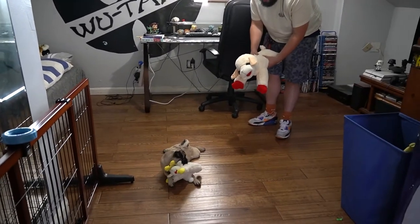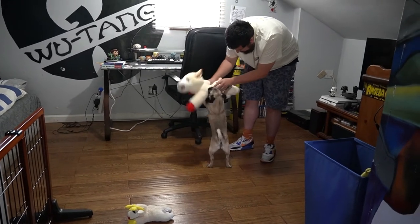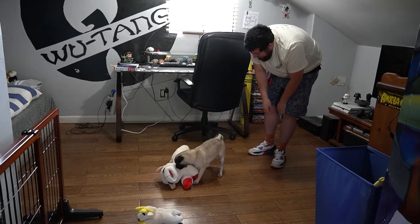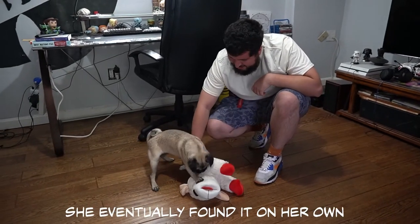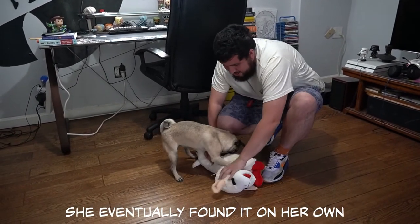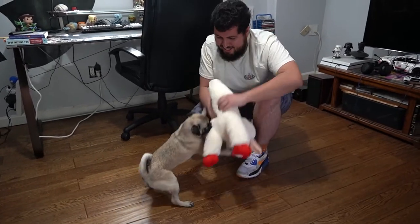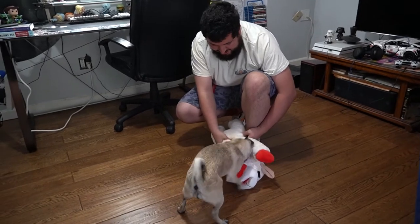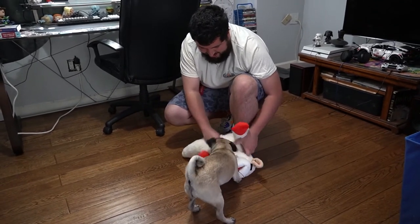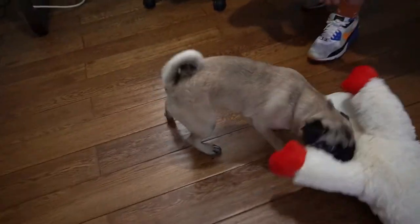Leia! I think it's slightly bigger than her. Show her where — show her to like press on the stomach. Like jump on it. She wants it! She likes them. I'm happy.